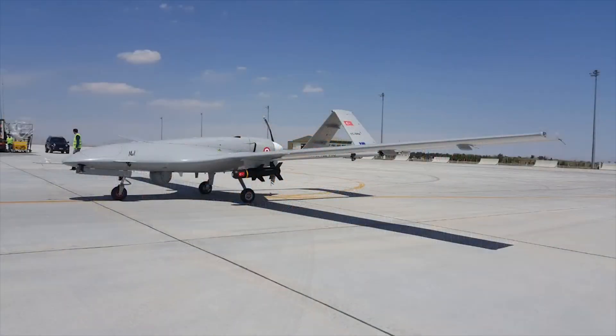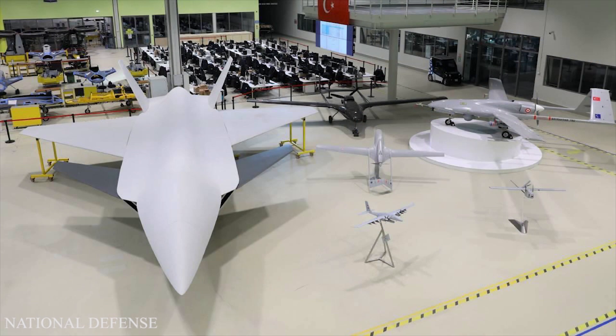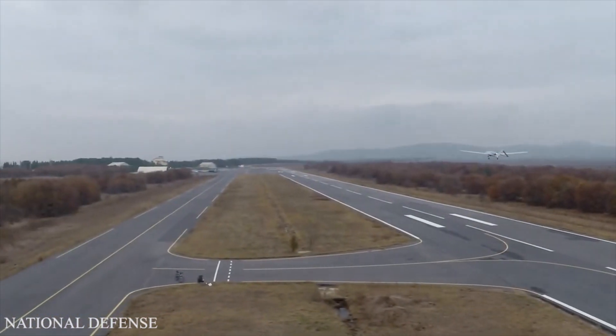The Bayraktar TB2 is a medium-altitude long-endurance (MALE) unmanned aerial vehicle capable of autonomous or remotely controlled flight operations. It is produced by the Turkish company Baykar Makina mainly for the Turkish Armed Forces.